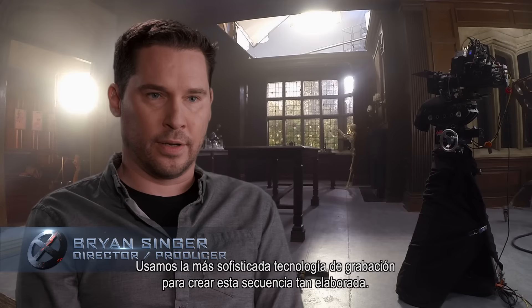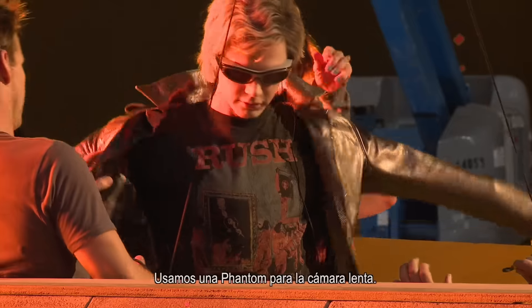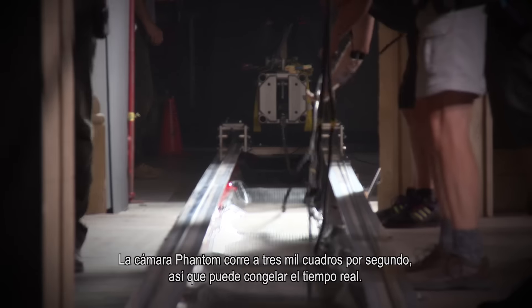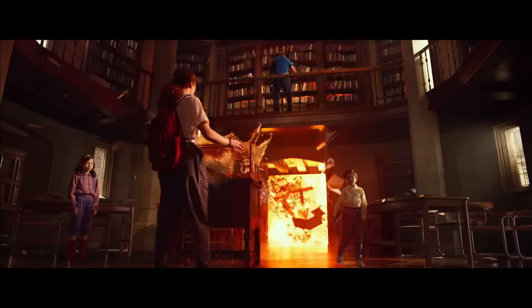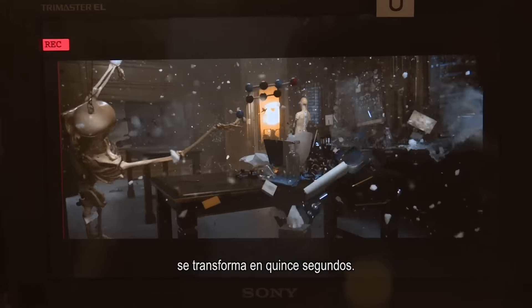We use some of the most sophisticated filming technology in creating this very elaborate sequence. We use the Phantom for the slow motion. The Phantom camera runs 3,000 frames per second, so it can freeze real time. To put that into perspective, something that happens in just a blink of an eye turns into about 15 seconds.